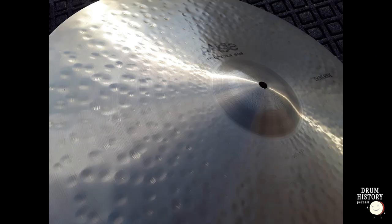Where are we with collectability on the 602 dark rides? They're rare. A good one that still has the ink — if it's clean, you could easily get a thousand bucks for it. You're getting into K Zildjian territory with those. It's a unique cymbal — you have to like that sound. It's not for everybody. If I could afford it, I would probably own one.